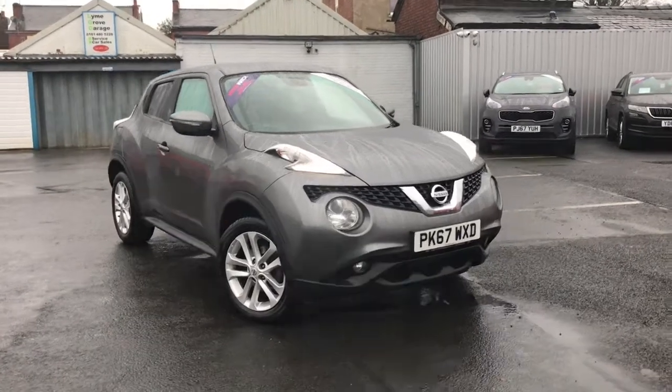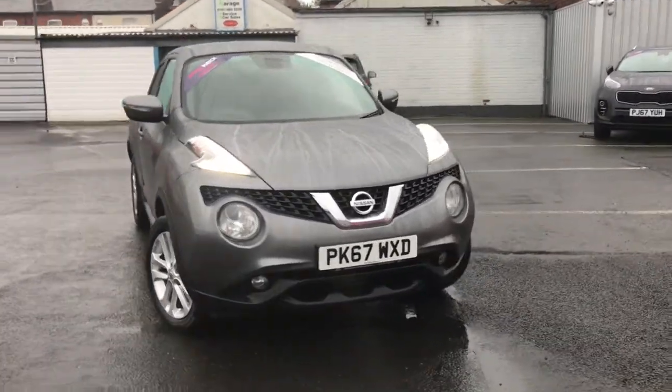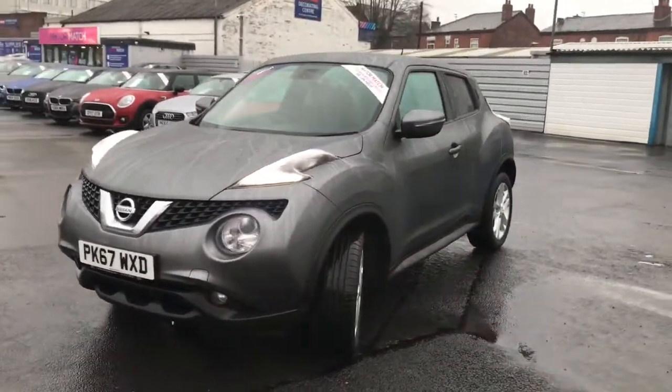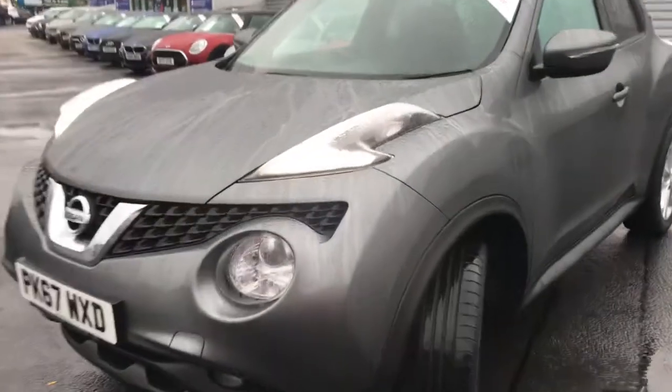Hi and welcome to Stop All Motor March. I'm going to give you a quick tour of this 2017 Nissan Juke N-Connecta. It's finished in gunmetal grey and it looks absolutely stunning.